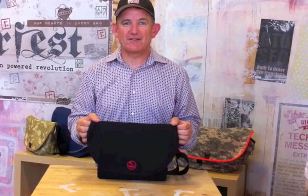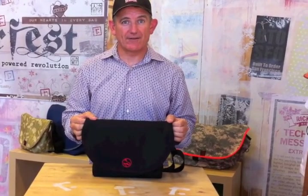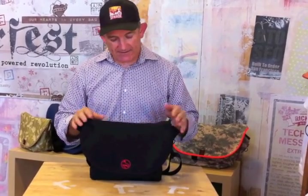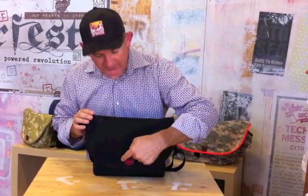Hey everybody, it's Mark here at Rickshaw, and today I'm excited to announce a collaboration between Rickshaw and another San Francisco-based company called DodoCase. This is the new Dodo bag, designed specifically for the Dodo case. On the outside of this Rickshaw Zero, we've specially formatted it for the Dodo case, and you see the Dodo logo.